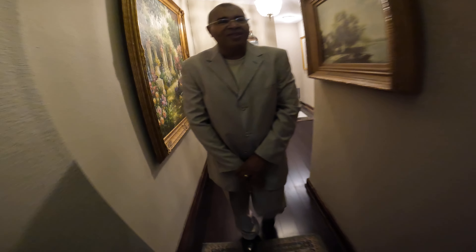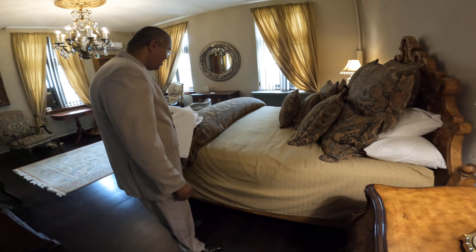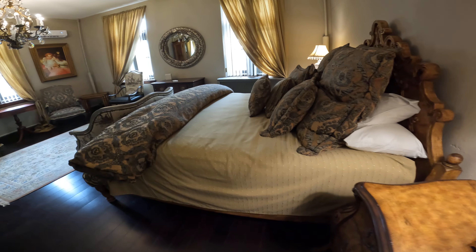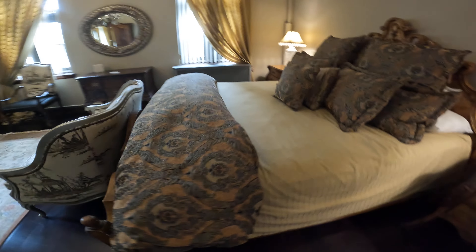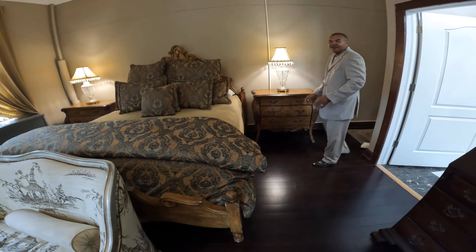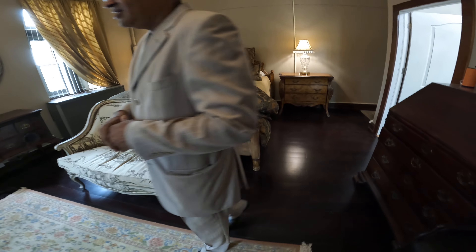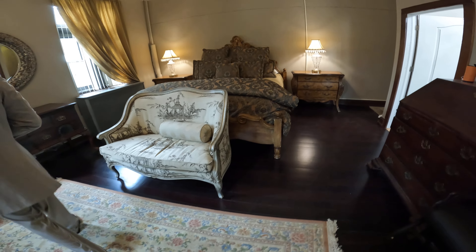As one walks on, the lights are already on and there is a king-size bed. There is a wonderful sitting room, and this room has a great view with three nice large light windows.